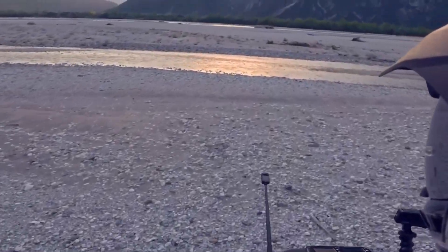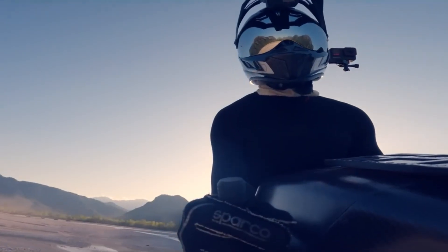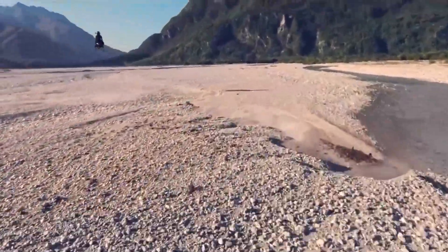Darting through canyons or across open landscapes with ease, landing is smooth and precise, resting on sleek supports. Each 10-minute flight delivers an electrifying rush of freedom. The Volanot Airbike isn't just transport — it's an untamed encounter with the sky.